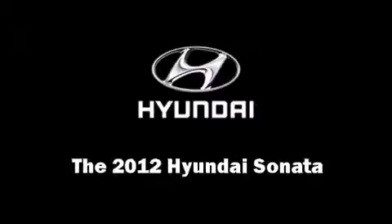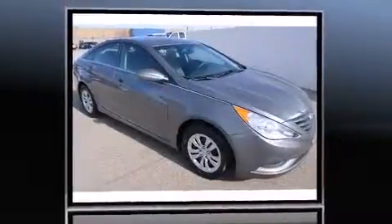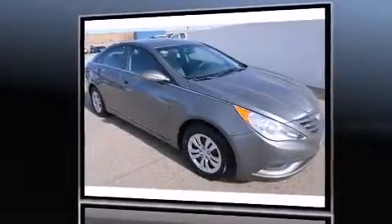Discerning drivers will appreciate the 2012 Hyundai Sonata. With less than 40,000 miles on the odometer, this four-door sedan prioritizes comfort, safety, and convenience.